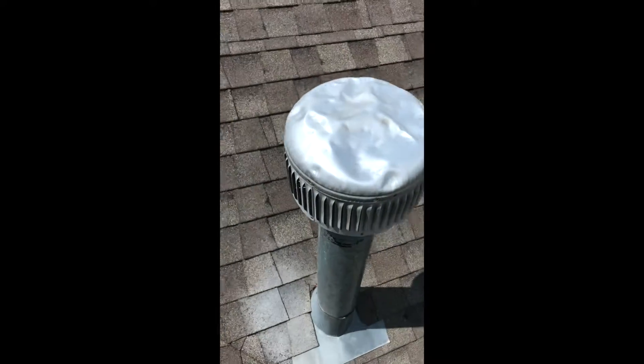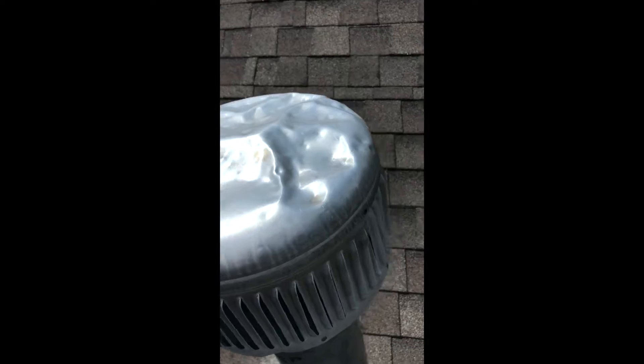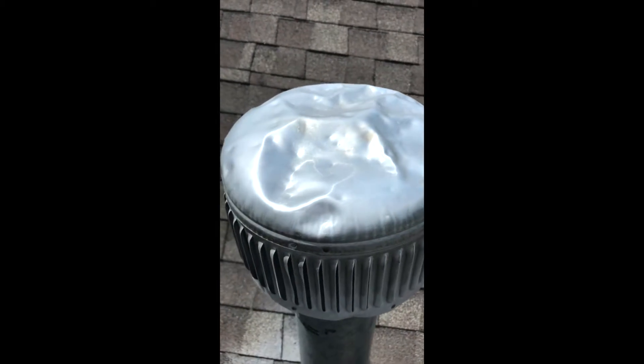I'm Doug with Far West Roofing and today we're going to look at a roof that has sustained heavy hail damage. The first thing we look for is a furnace cap. This is soft aluminum, and you can tell this has been hammered.